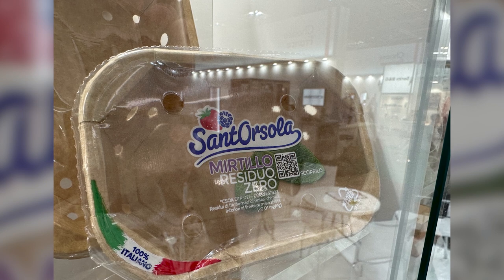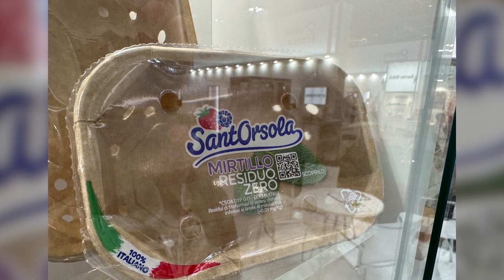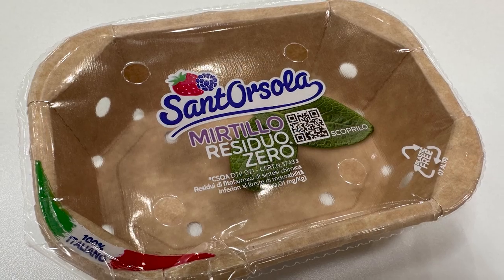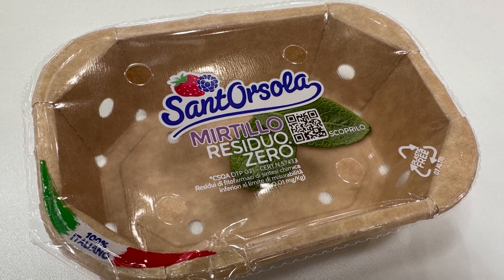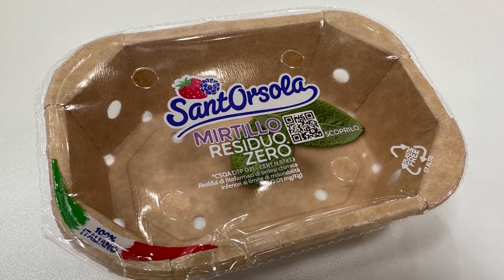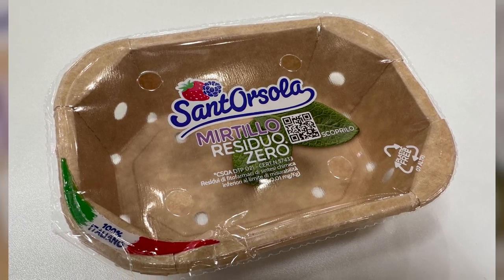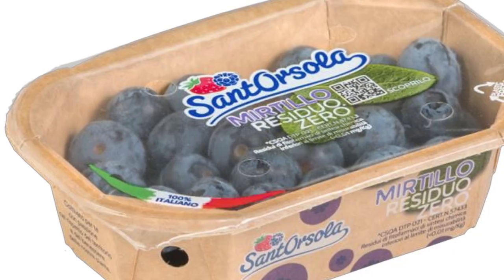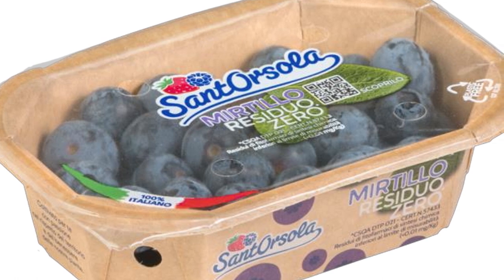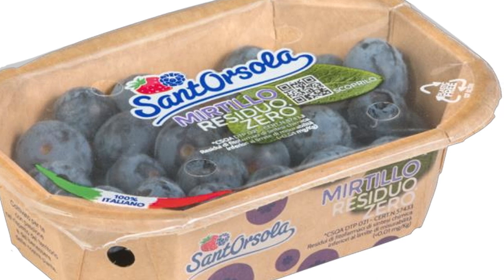When I think compostable films, Futurimura's Natureflex film always leaps to mind. At Interpac, I saw an in-market example from Italian produce brand Sant'Orsola, who not long ago chose compostable Natureflex as its lidding film for blueberry packaging. These films are produced from sustainable wood pulp harvested from responsibly managed plantations and are certified to both EU and US composting standards, plus the TÜV Austria OK Compost Home Standard. Put this film on a cellulose punnet and the whole system, including any fruit scraps left over, is backyard compostable.